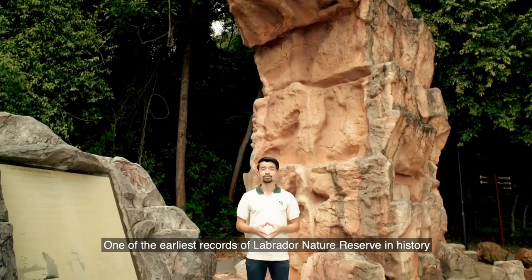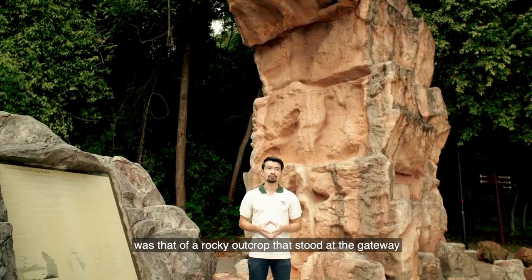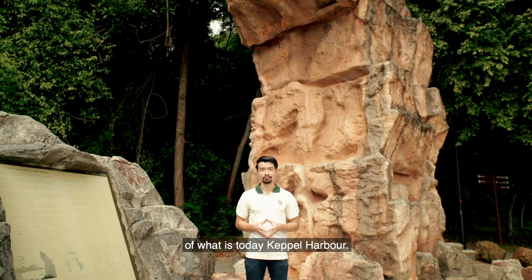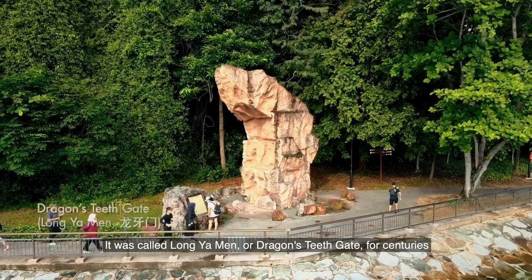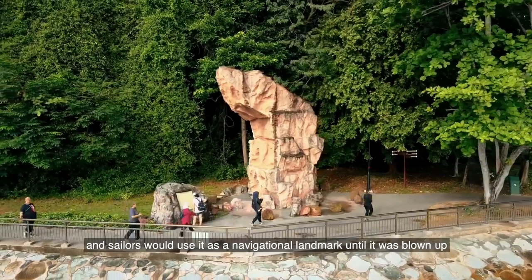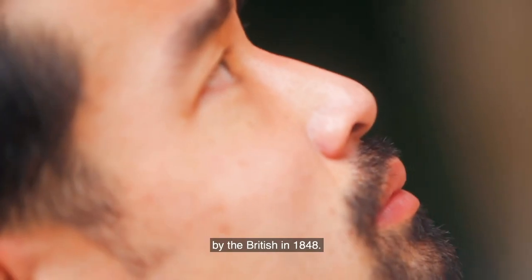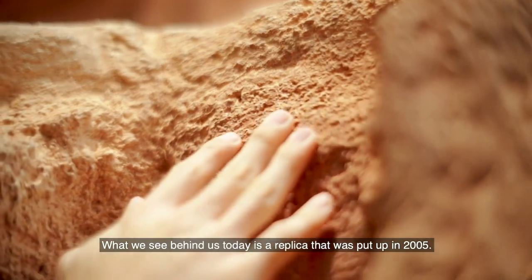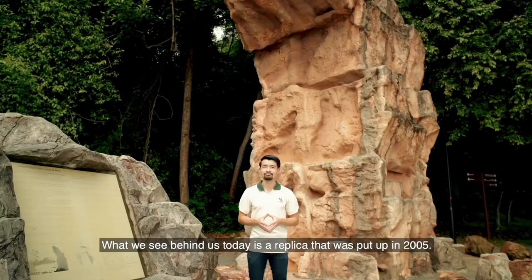One of the earliest records of Labrador Nature Reserve in history was that of a rocky outcrop that stood at the gateway of what is today Keppel Harbour. It was called Long Yaman, or Dragon's Teeth Gate, for centuries, and sailors would use it as a navigational landmark until it was blown up by the British in 1848. What we see behind us today is a replica that was put up in 2005.